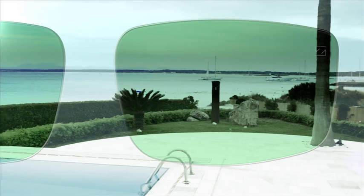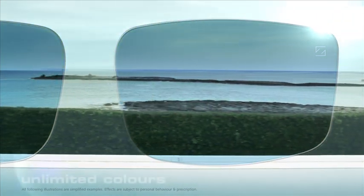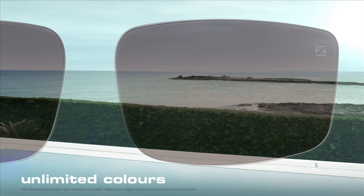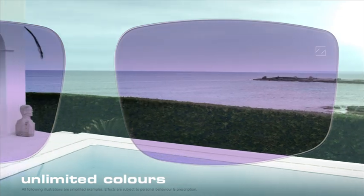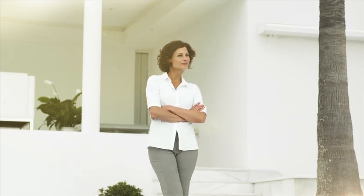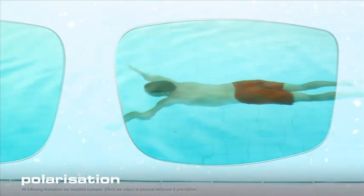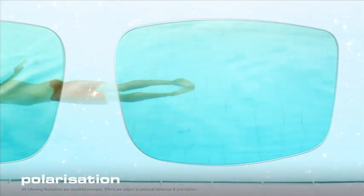Because with the right tint, they can be individually adapted to your requirements. Even when it comes to color, your options here are almost unlimited. And Zeiss has a solution even for the glare of reflected sunlight on wet roads or on water surfaces — polarizing, high-tech lenses with which you will suddenly see much more.